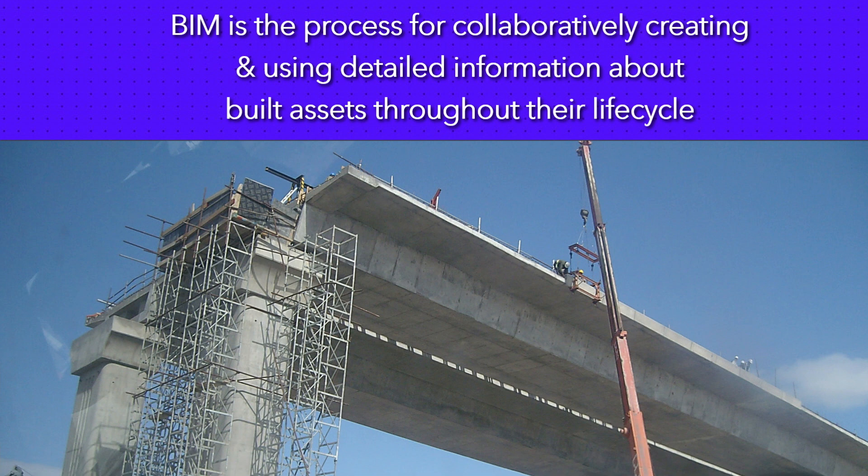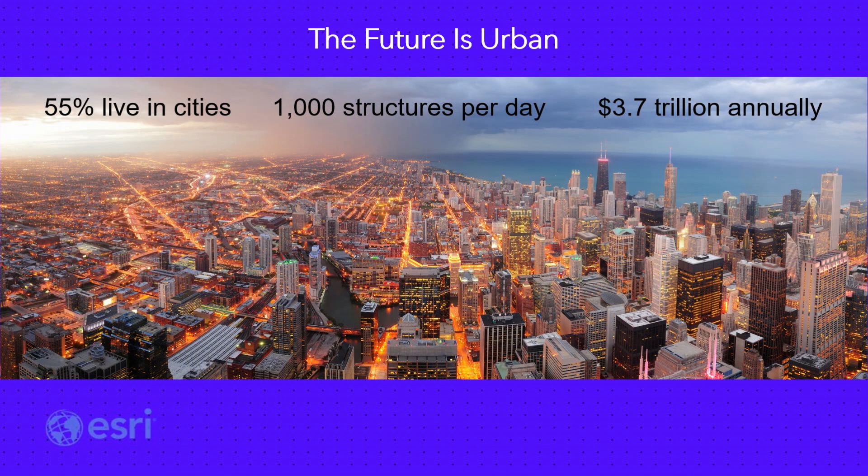Most of this construction is going to be done in urban areas. We spent the last 30 minutes this morning learning about how cities are growing and the future is urban. Today, 55% of the world's population live in cities, and by 2050 that estimate increases to 68%. To deal with this increasing population, it's estimated that the world needs to build a thousand structures per day and invest $3.7 trillion annually in infrastructure over the next 20 years just to keep pace.